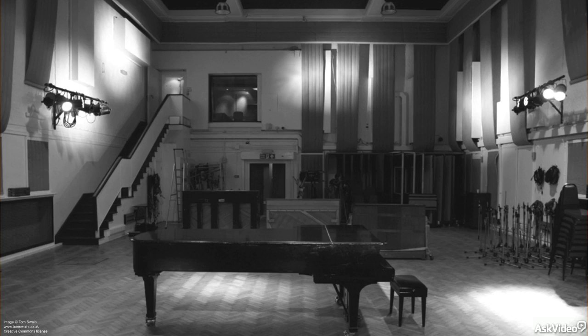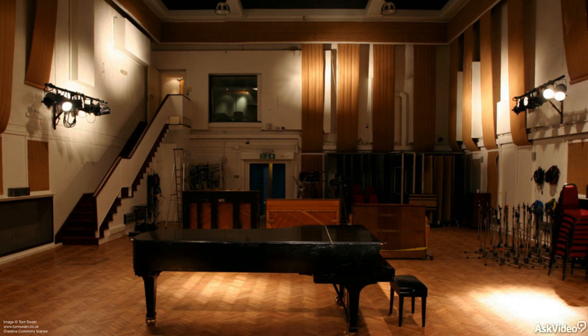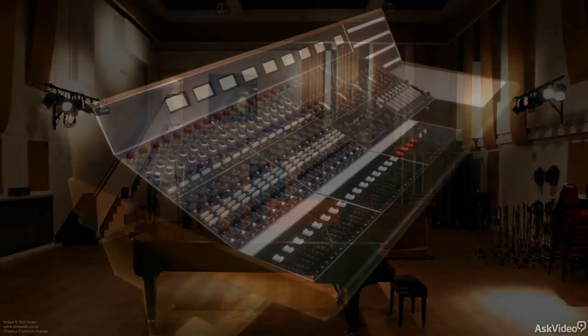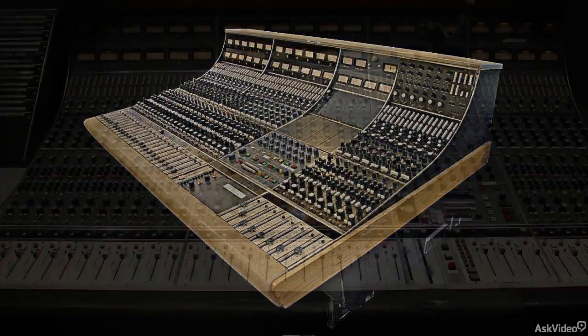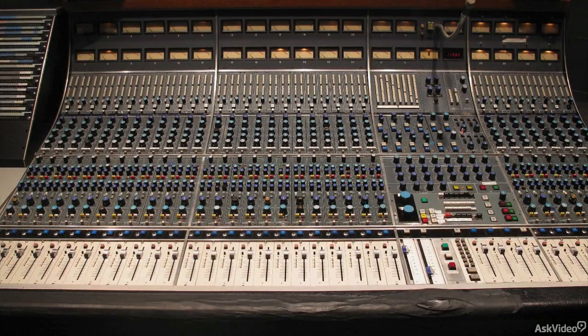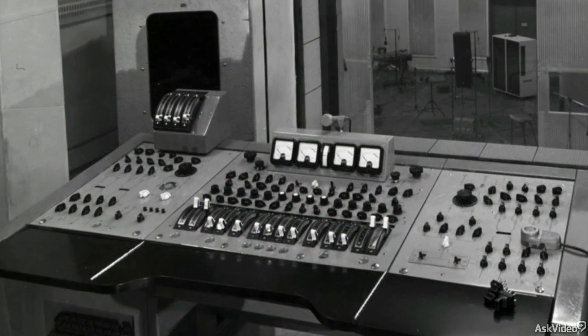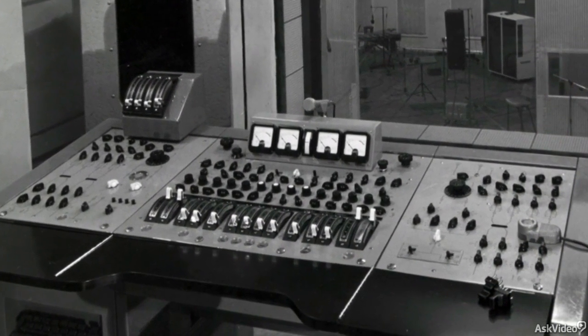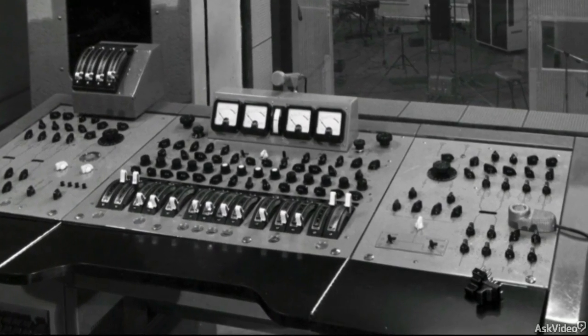The first component that audio signals would have encountered in a typical 1960s session at Abbey Road would have been the console — or desk, as it would have been called in Britain. Consoles were not yet the elaborate affairs we're familiar with today, like the classic SSLs and Neves that became standards in the early multitrack era in the mid-70s, early 80s, and beyond. Many recordings in the mid-60s were still mixed primarily in mono, including most of the early Beatles albums, and consoles were a much simpler affair.